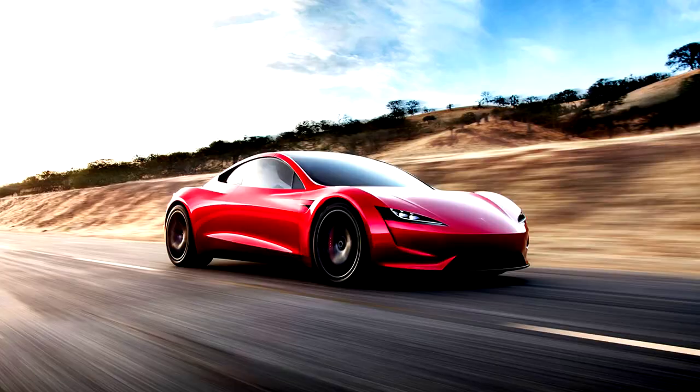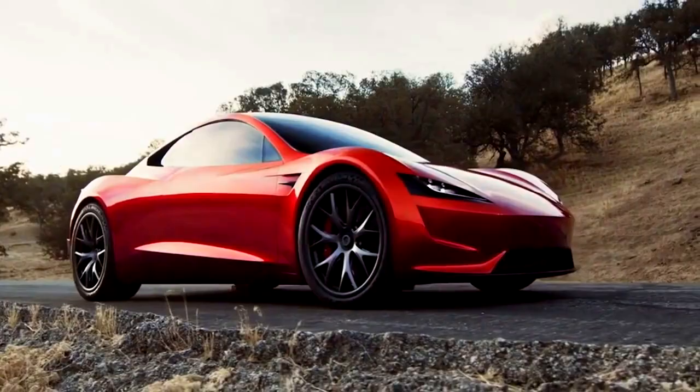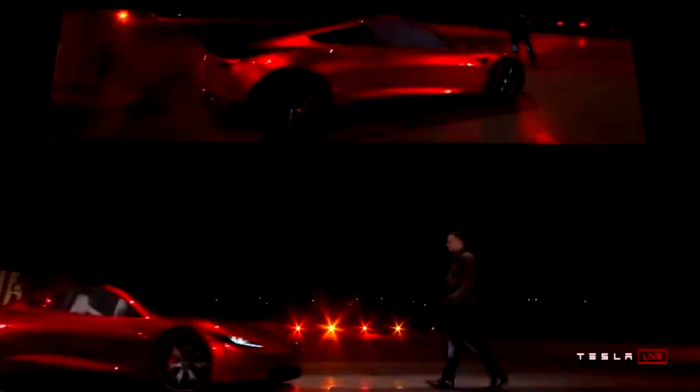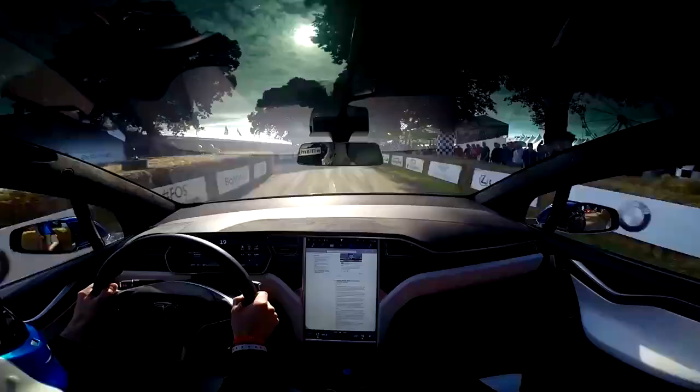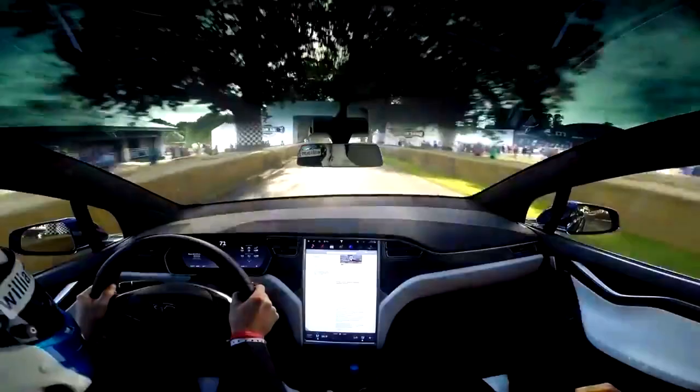Tesla Roadster — 250 mph. The original Tesla Roadster was a sports car based on the Lotus Elise, and although its performance was certainly impressive, it's more known for establishing Tesla as a legitimate player in the automotive world. The new Roadster is another thing altogether. This second-generation Roadster features the most impressive spec sheet of any EV before it: 0-60 mph in 1.9 seconds, 0-100 mph in 4.2 seconds, and a claimed top speed of 250 mph. In addition to the ridiculous acceleration, Musk claims the Roadster will boast a range of 620 miles.